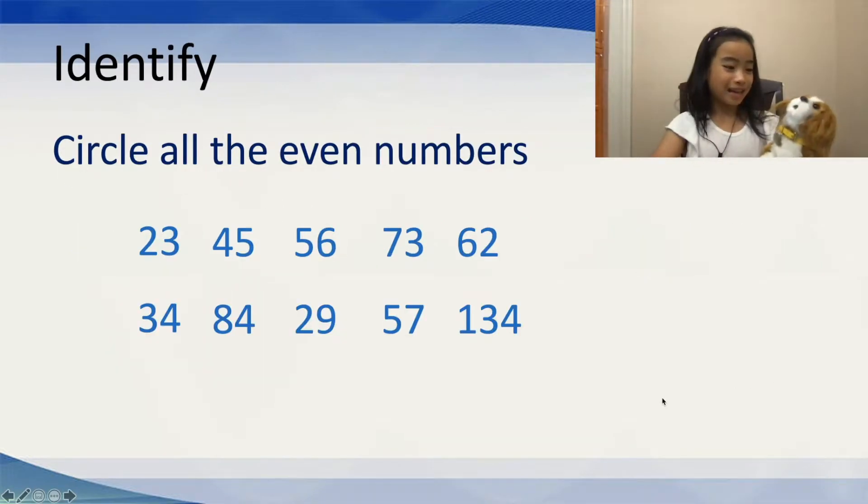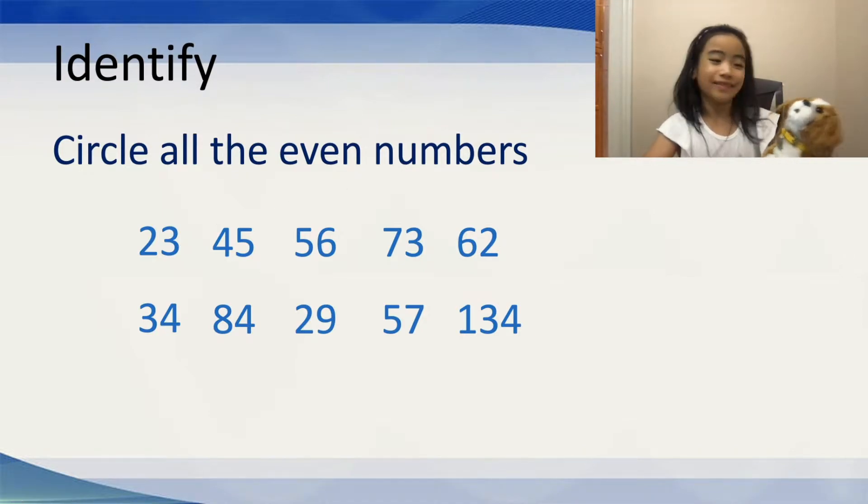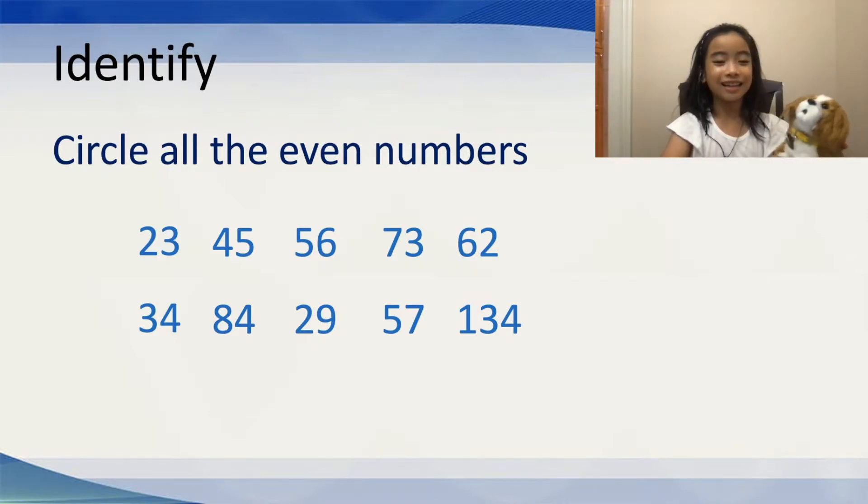Now, let's play a little game. Honestly, Gordy really loves to play games. So, we're going to do this together. It says, identify — circle all the even numbers. First, we have 23. Is 23 an even number? Well, Gordy, tell me what it is. Oh, good job, Gordy. You got it correct. 23 is not an even number.